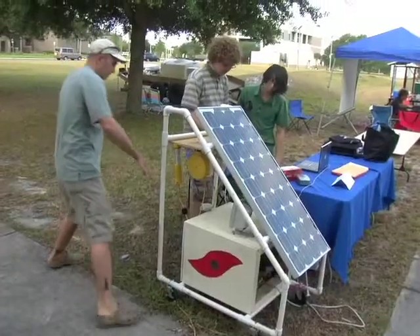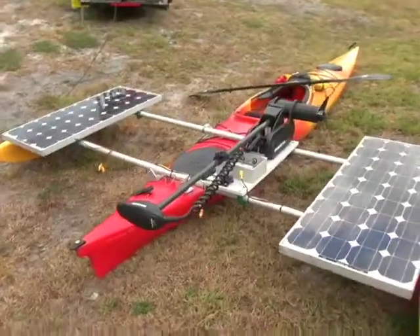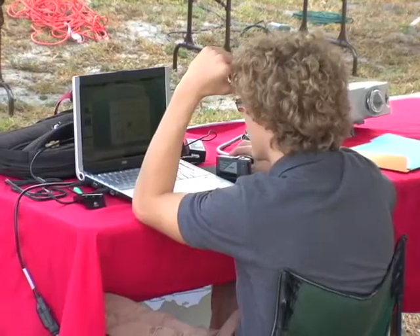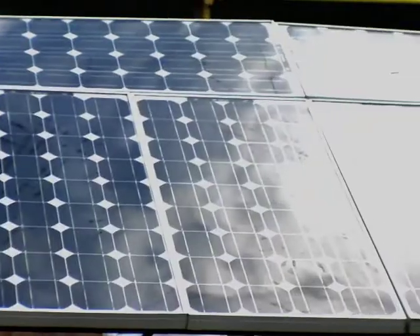The Energy Innovations Competition challenges middle and high school students to build demonstration products or artistic works utilizing solar power. Developing their projects over the course of the school year, each team uses 85-watt solar panels donated by BP.